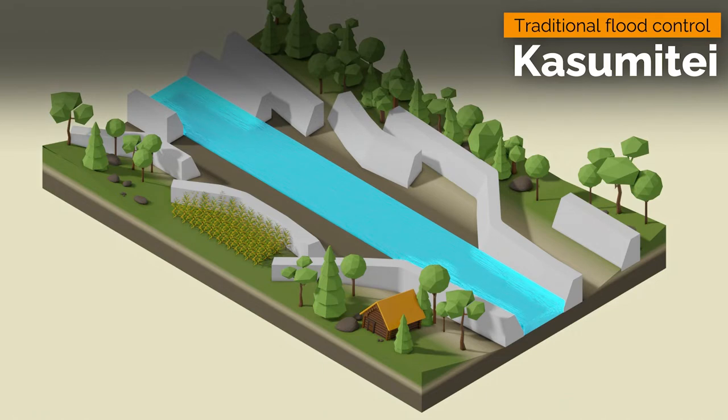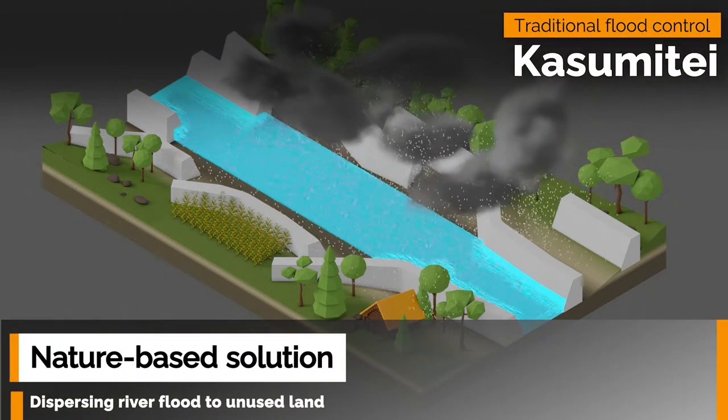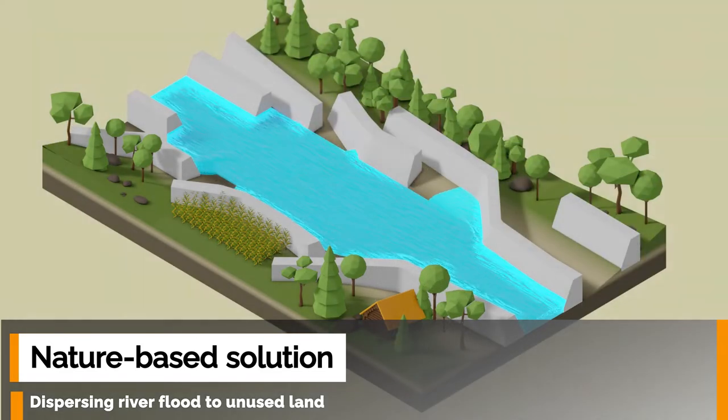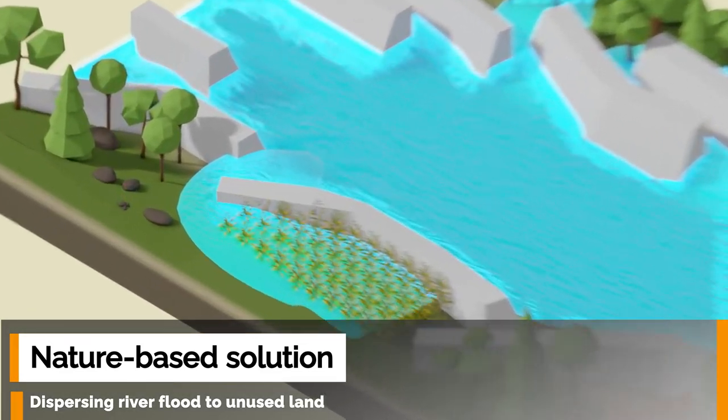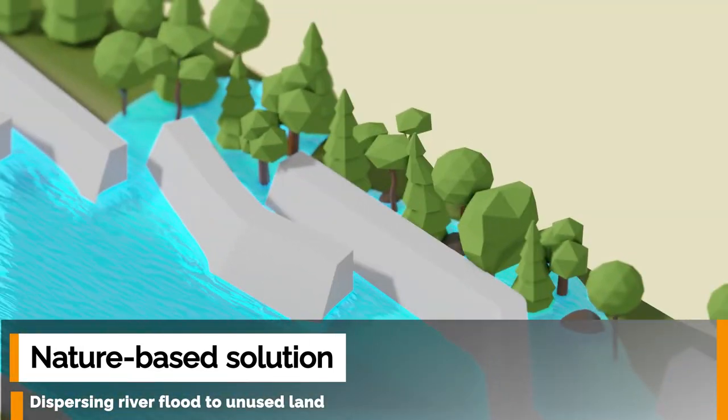Kasumite is a flood control mechanism that historically has been developed to suit the topography and climate of Japan. The method of dispersing the river flow to unused land or farmland when the flow rate increases is an NBS that has been nurtured over a long time, along with the development of rice farming with the recovery from flood damage called adaptive recovery.